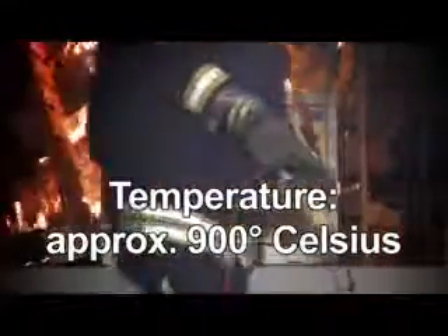Within a very short period of time, extremely high temperatures of up to 900 degrees Celsius can be achieved here using fire accelerants. See for yourself what a Dupertal safety cabinet can do for you in case of a fire, because in an emergency, every minute counts.